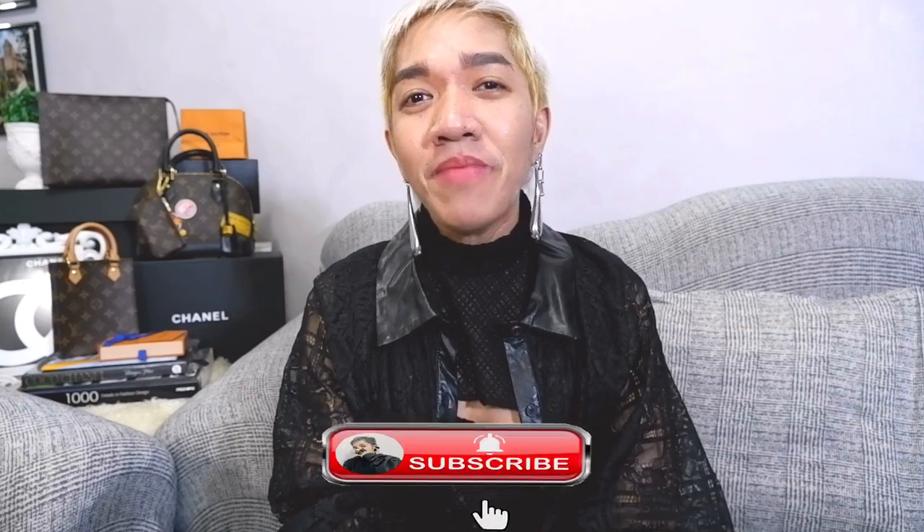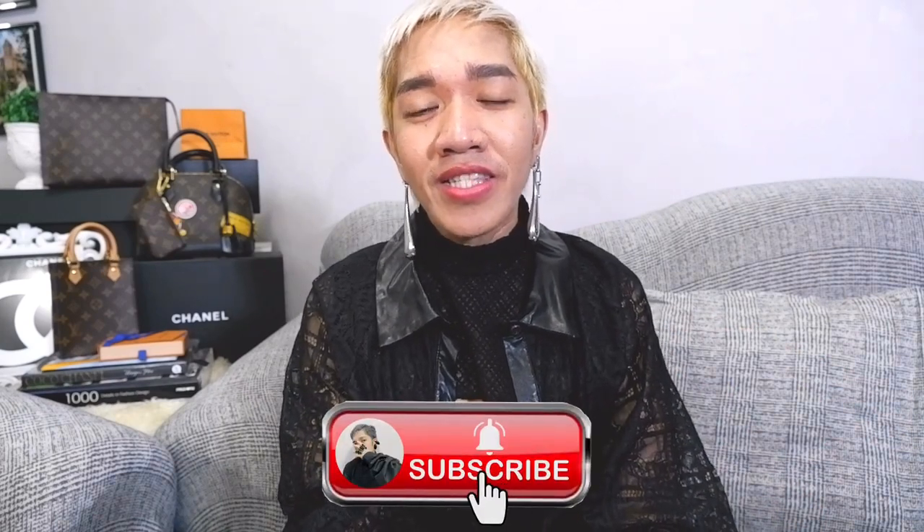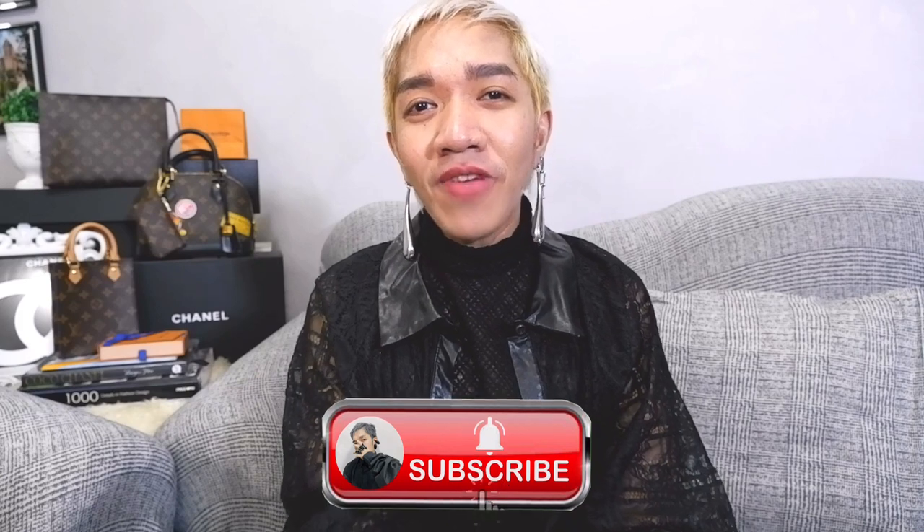Hi guys! Ron here, your budgetary fashionista. I publish vlogs every Wednesday and Saturday about luxury and fashion — luxury shopping vlogs, unboxings, bag reviews, and styling tips. I'm inviting you to please join our ever-growing family. Please click subscribe to be a member of our growing luxury-addicted family. Like, share this video, and follow me on my new Instagram account at Ramirify2 for daily updates and exciting tips.